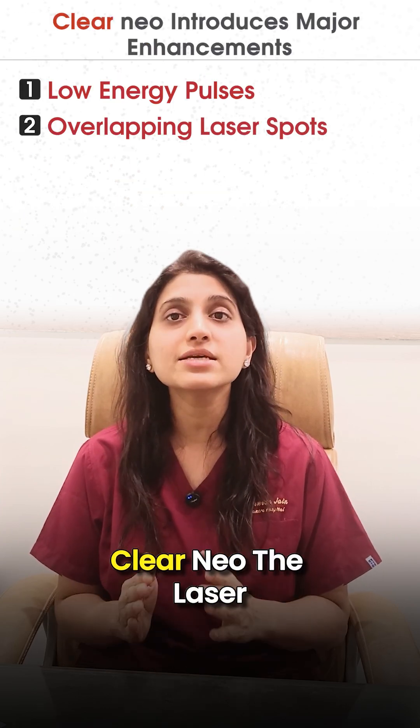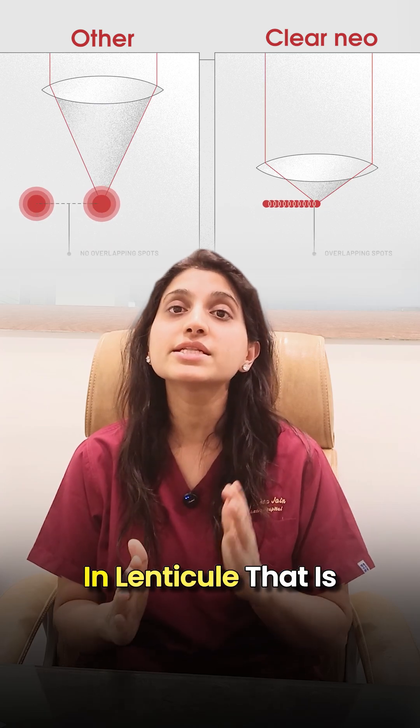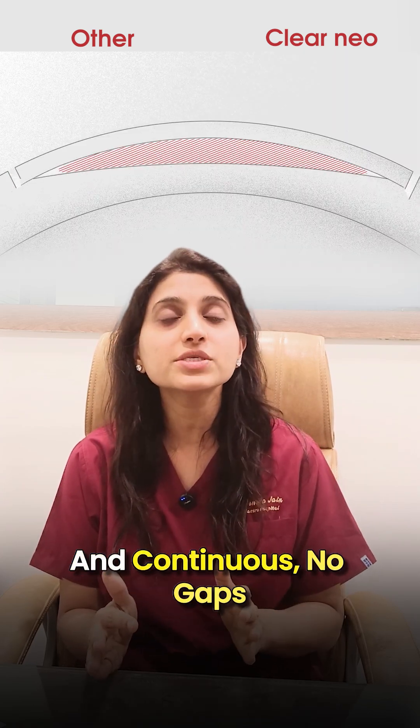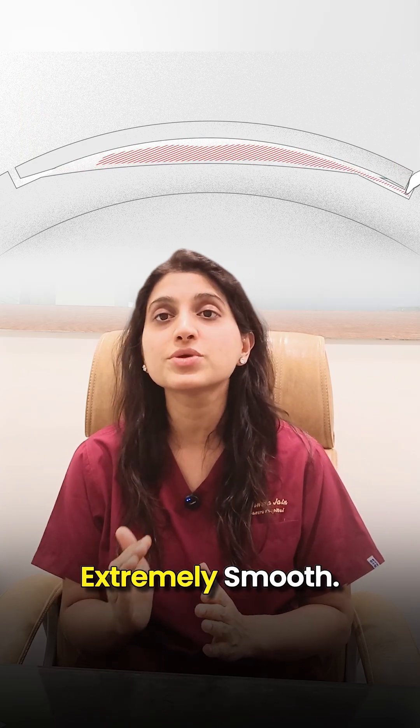Second is overlap in laser spots. In Clear Neo, the laser spots overlap with each other, resulting in a lenticule that is completely smooth and continuous — no gaps or remaining tissue. This makes the surgery extremely smooth.